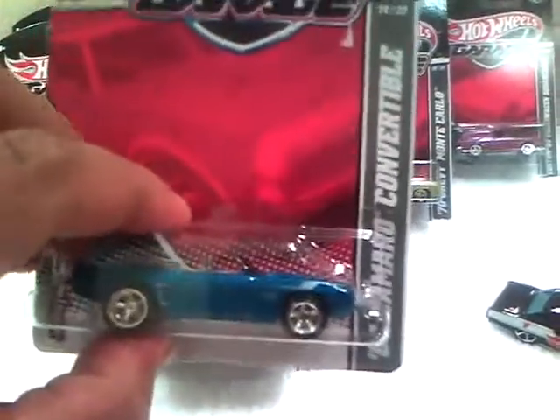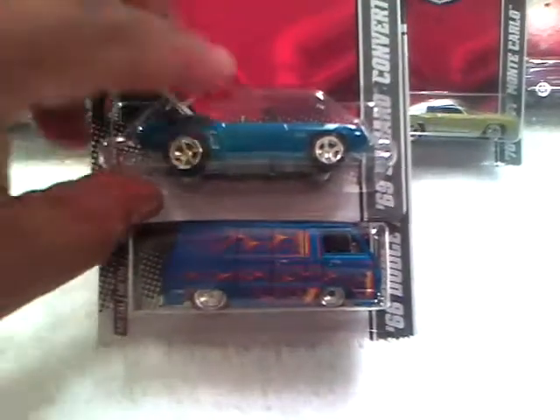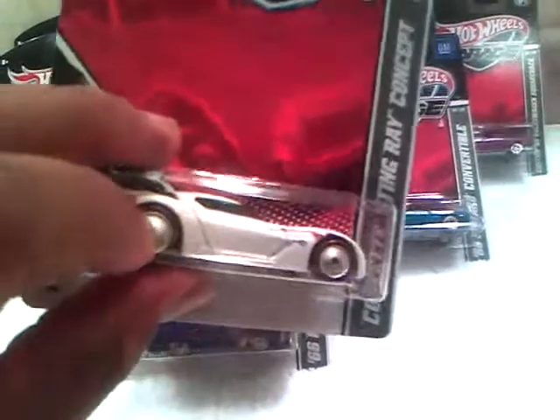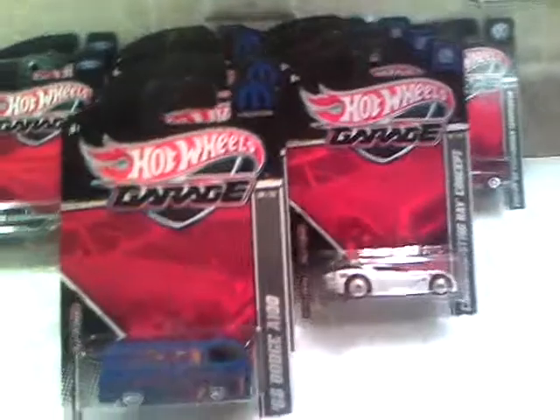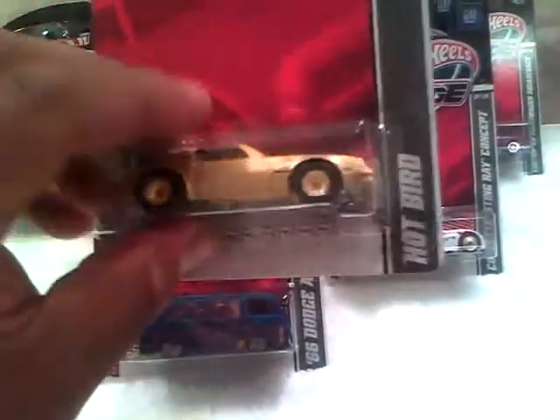The Camaro — I got this from Mr. Dreadnock. These two are probably some of my favorites out of everything I have here. Then the Corvette Stingray in white — I've seen these with white lines around the wheels, but this one has red lines. I don't know if that's an error; let me know if anyone can tell me. And then the Hot Bird in gold, gold wheels — pretty cool car, it's got the bird on top, Pontiac Firebird on top.